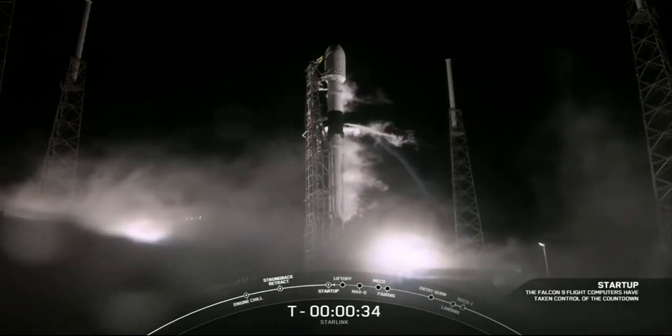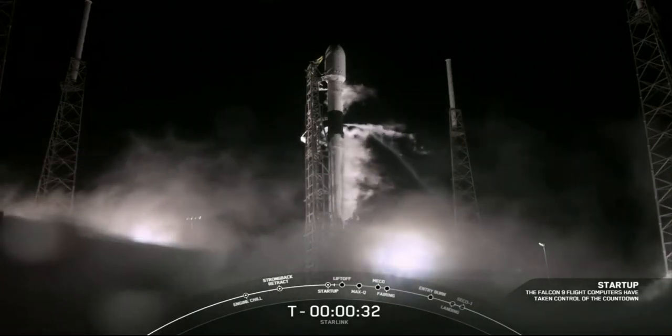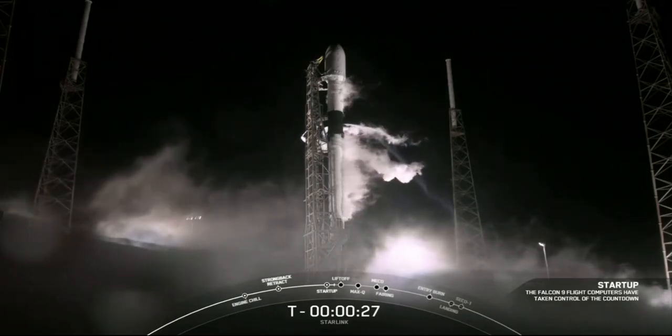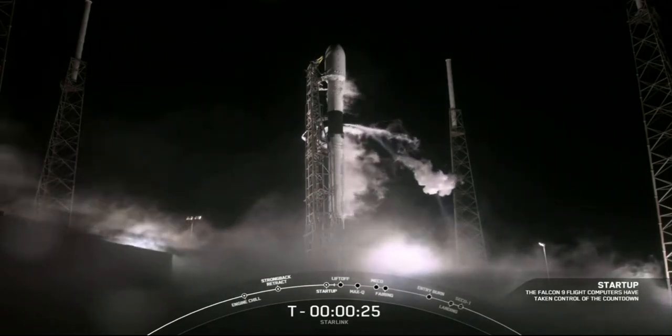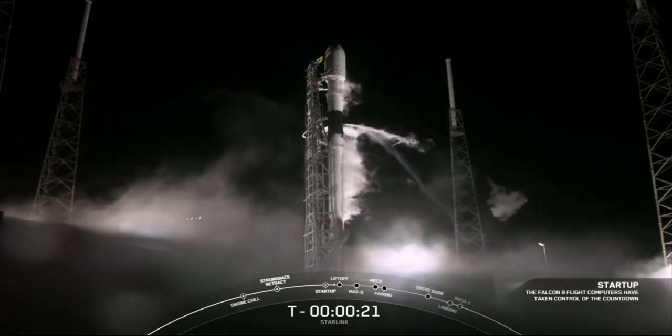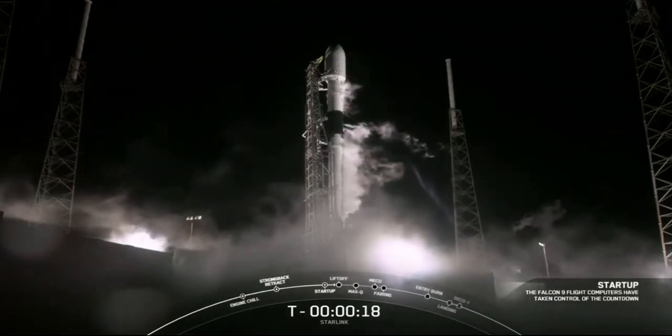And there is that callout that we are go for launch. At T minus 30 seconds, all systems are go for launch. So let's listen into the terminal count and watch as Falcon 9 takes our stack of Starlink satellites into orbit.